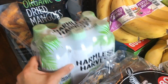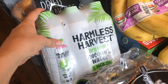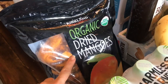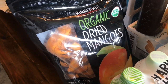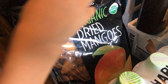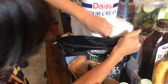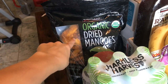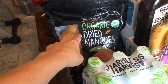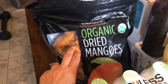I also got some of this Harmless Harvest coconut water. I absolutely love this coconut water. And then I got some organic dried mangos — this is like the third time I've bought it. It is truly addictive. One of you guys had mentioned how addictive it was, and they're so stinking delicious. It's also a really good price per ounce compared to Trader Joe's or other grocery stores.